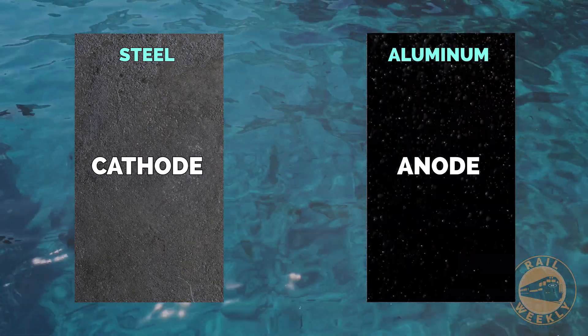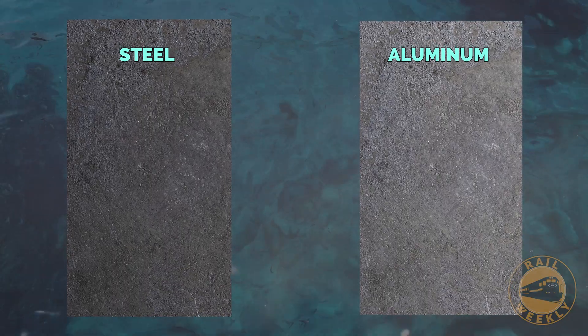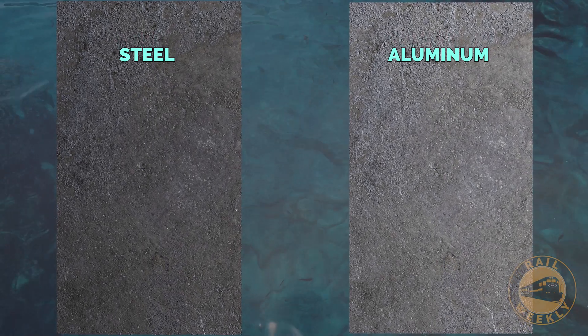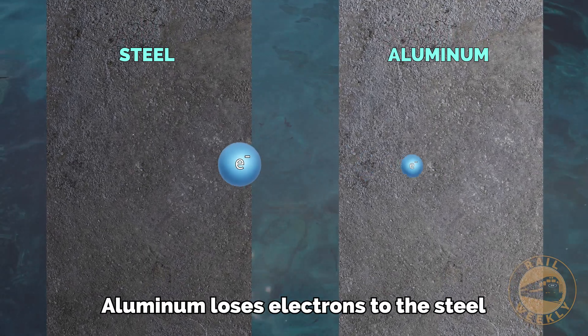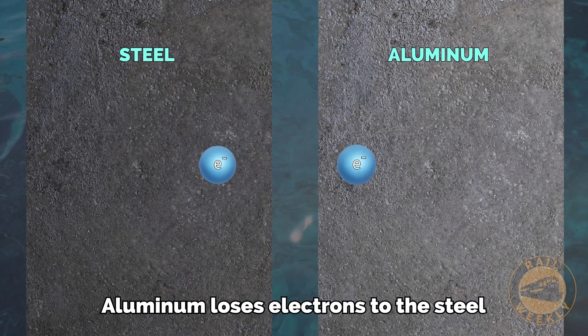As a result, the aluminum corrodes more rapidly, leading to pitting and material degradation, while the steel is well protected. This means that when in contact with steel and in the presence of an electrolyte, aluminum corrodes much faster than it would on its own, and the steel actually corrodes slower as a result.